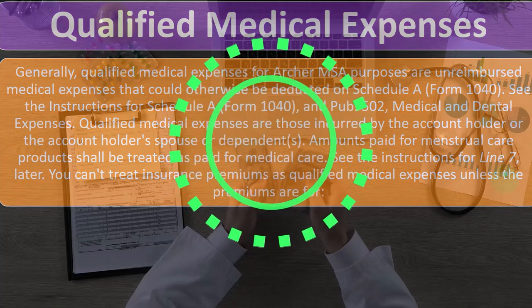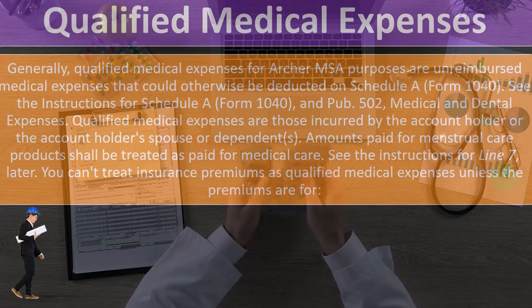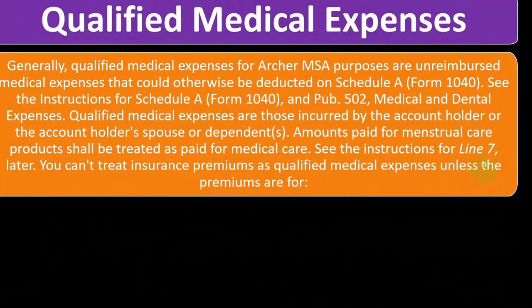See the instructions for Schedule A, Form 1040, and Publication 502, Medical and Dental Expenses. Qualified medical expenses are those incurred by the account holder, or the account holder's spouse or dependents. Amounts paid for menstrual care products shall be treated as paid for medical care. See the instructions for line seven.